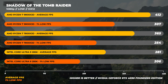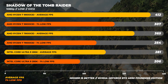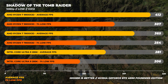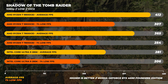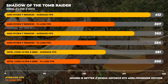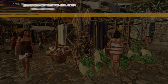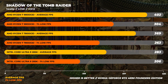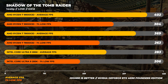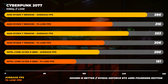Moving on to Shadow of the Tomb Raider at 1080p — this benchmark is old but great at exposing CPU weaknesses. The 9800X3D is the fastest part here, about 13% faster than the 7800X3D and around 48% faster than the 285K. For 1% lows, the 9800X3D is around 21% faster than the 7800X3D. At 1440p, the 9800X3D is about 9% faster than the 7800X3D on average, with 1% lows around 15% better.